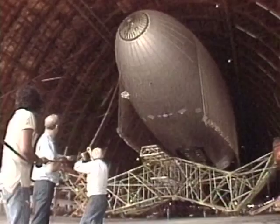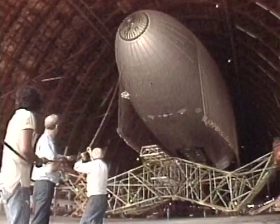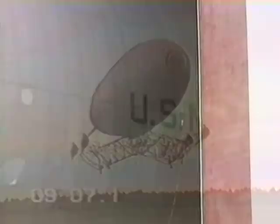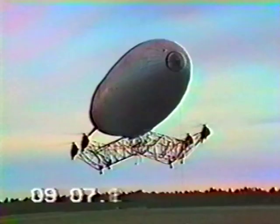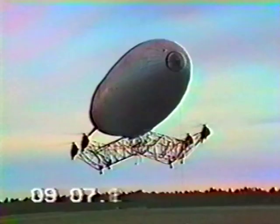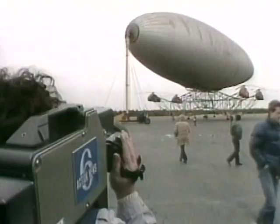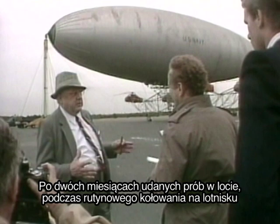As the Helistat approached its test flight phase, the excitement at Piasecki Aircraft was palpable. On April 26, 1986, Piasecki stunned the skeptics and thrilled his supporters with the Helistat's first free hovering flight in Lakehurst, New Jersey. After three months of successful flight testing, a ground accident occurred during a routine taxiing maneuver, destroying the aircraft. While the concept showed promise, the program was dashed.